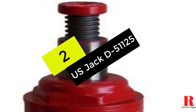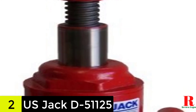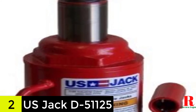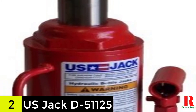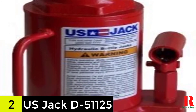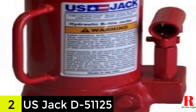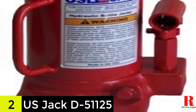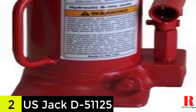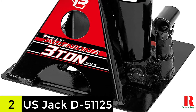At number 2 on our list, we have the US Jack D51125 12-ton bottle jack. The US Jack D51125 is a professional-grade bottle jack that can handle up to 12 tons of weight. The base and head cap are made of ductile iron castings, and the ram and pump piston are nickel-plated for optimum corrosion resistance. With the large and more stable design, this jack supports the load more securely, and you never have to worry about wobbling or unwarranted lowering.